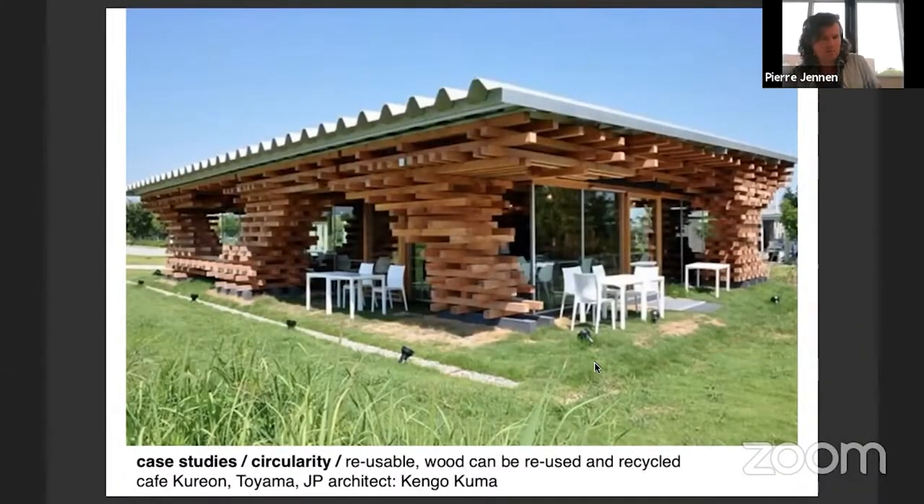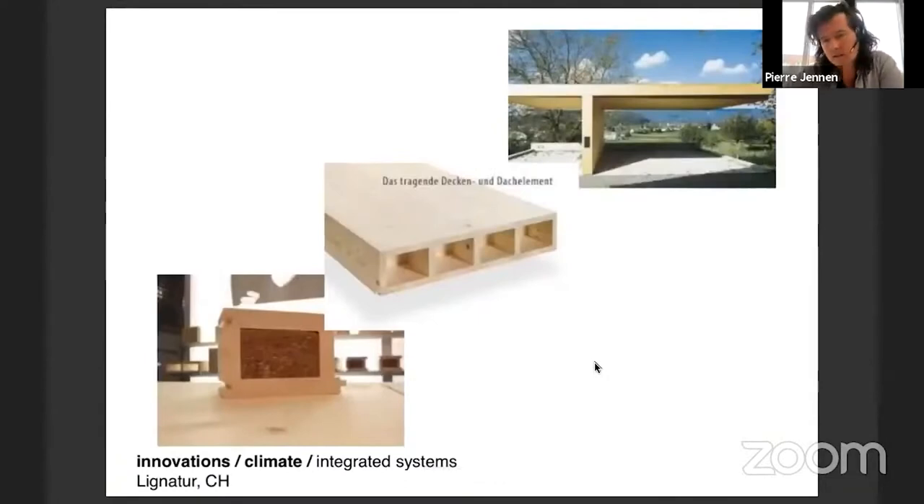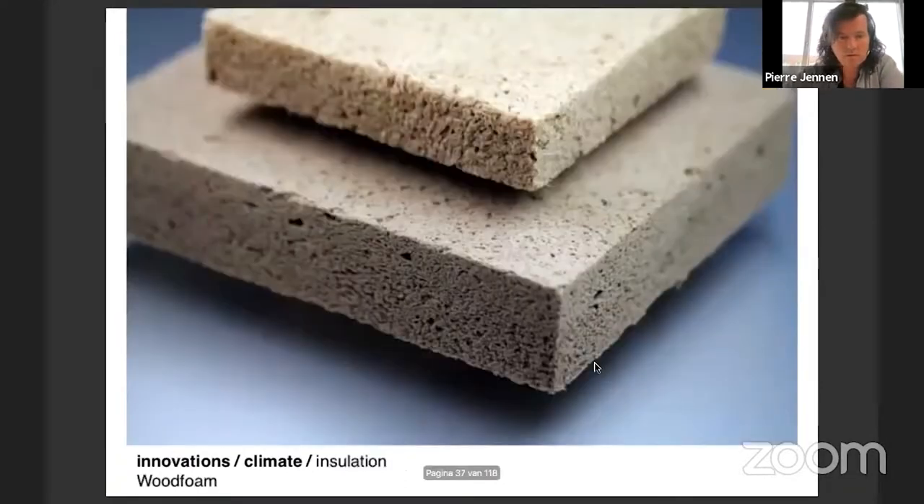The L-house was our first project in CLT, and this pavilion - which was one of the case studies - was a stacked structure. I showed a couple of materials that are integrated systems in wood, and some innovations on insulation.